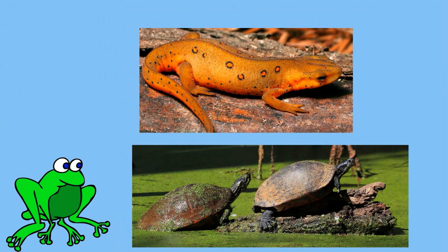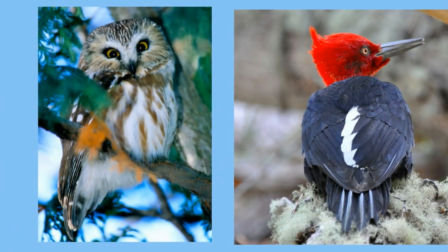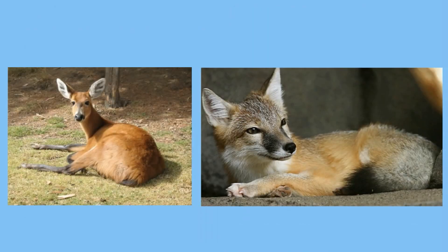You will also find a large variety of organisms such as spiders, turtles, salamanders, birds, cardinals, woodpeckers, black bear, deer, and even foxes.